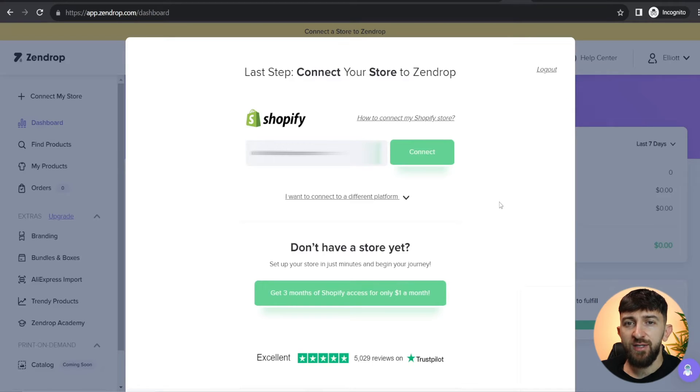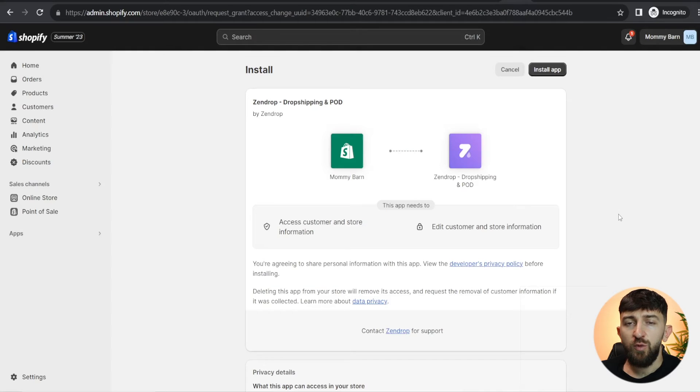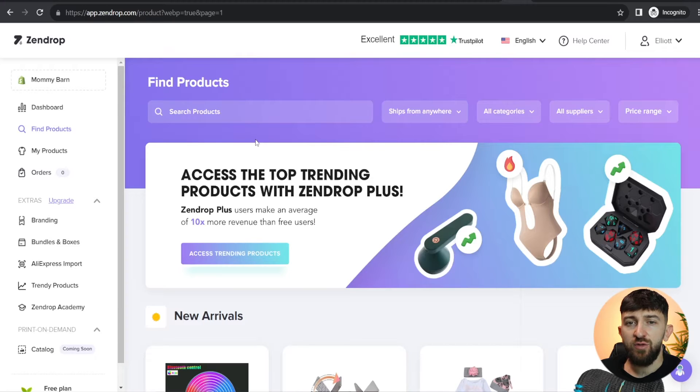Once you create your Zendrop account, you will be prompted to connect your Shopify store straight away. You can just enter in your Shopify domain name and then click on 'Connect'. You will then be brought to your Shopify store and you can click on 'Install app'. Once you have connected Zendrop to your Shopify store, you will be brought back to your Zendrop account, and the first thing we are going to do is search for some products — so down the left hand side, click on 'Find products'.